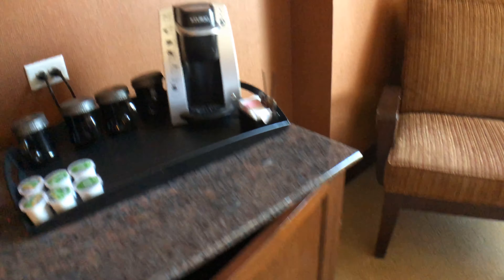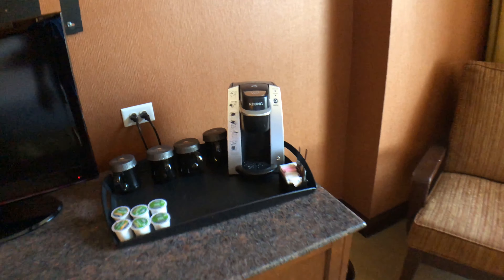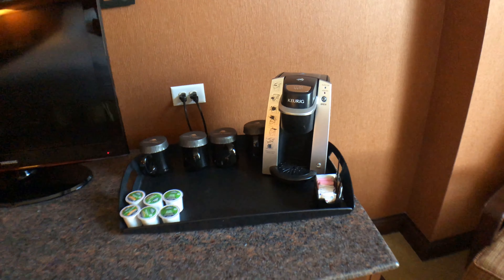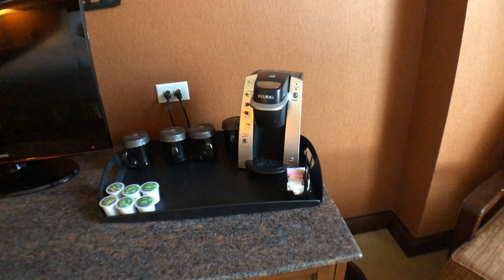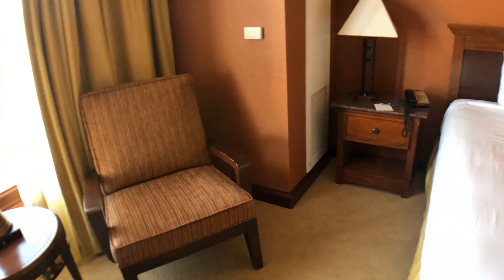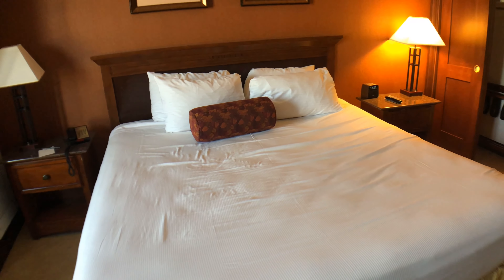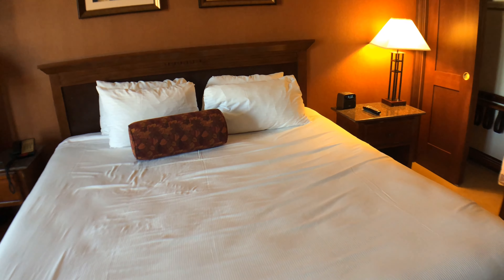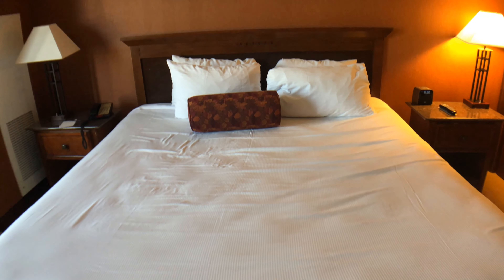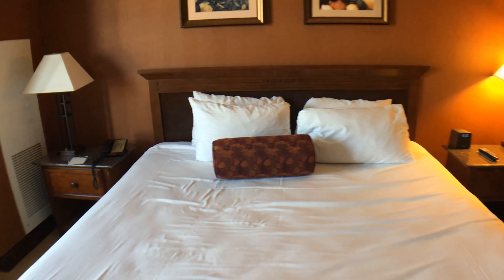So as we start normally with our evacuation plan, we have us here in the red, and as you can see, most of these are suites on this level. As you come into your right side, you have the bathroom — this is a guest bathroom.